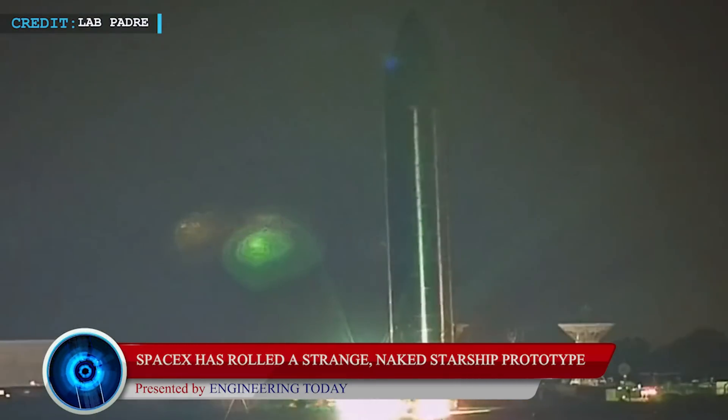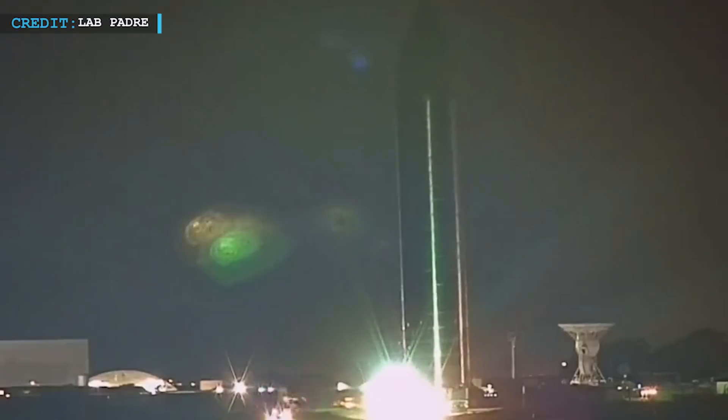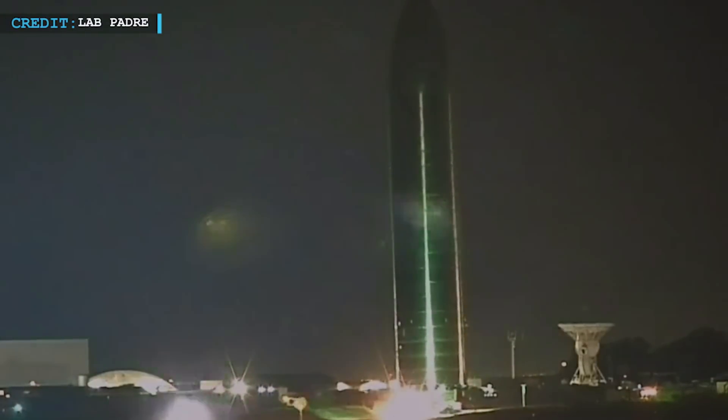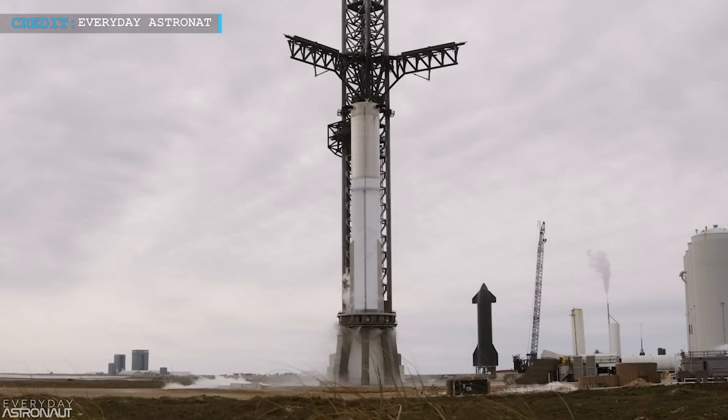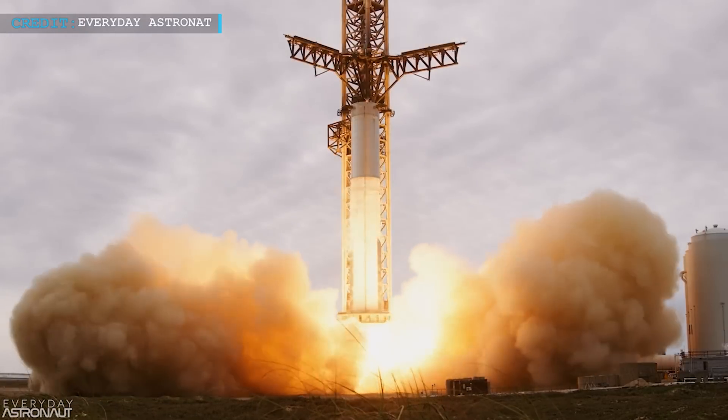For the last few years, SpaceX teams have been working hard to get their Starship spacecraft ready for launch, and the pace of this program has reached its peak since the beginning of 2023. Just a couple of days before, they successfully carried out the static fire test of their Super Heavy booster B7.